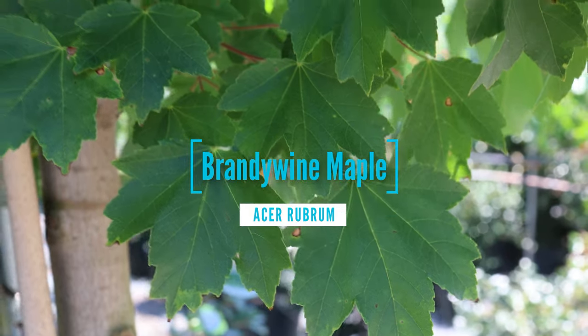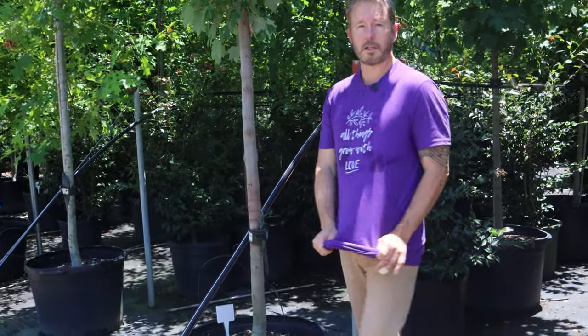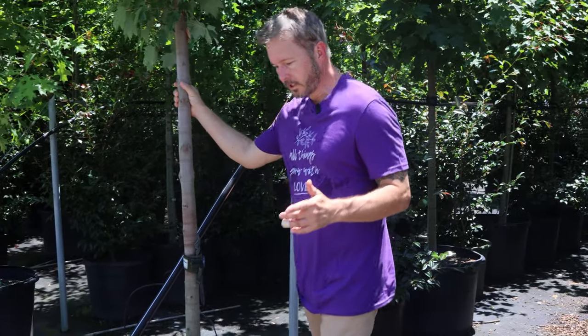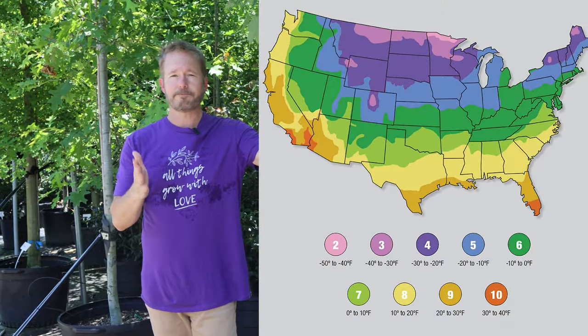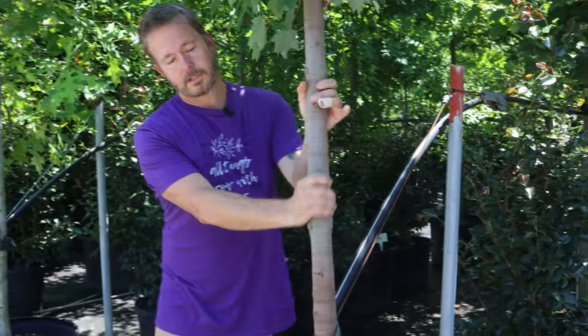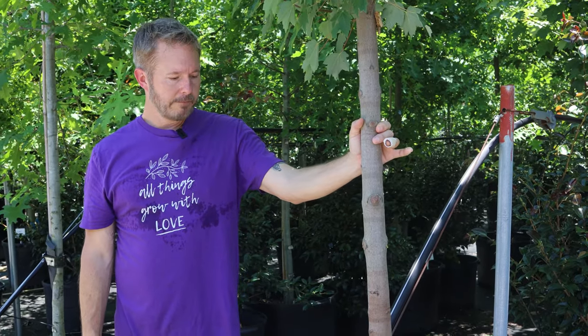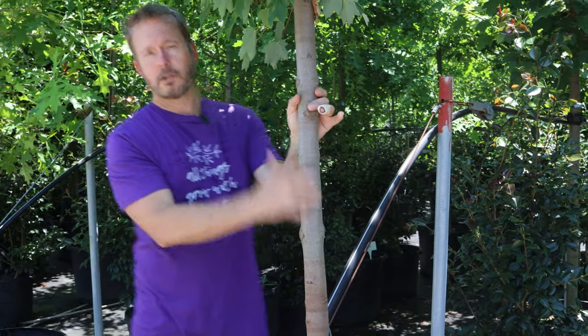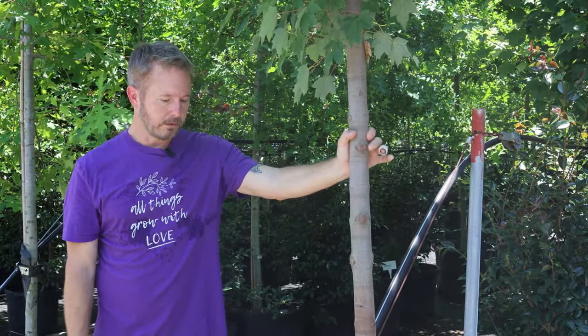Another awesome shade tree: Brandywine Maple. The scientific name is Acer rubrum 'Brandywine'. It's hardy in zones four to eight. The overall growth habit is rounded, once again a single-stem deciduous tree. It grows 25 to 40 feet tall and almost as wide, so it's going to throw a lot of shade. It has a really nice silverish color to the bark. It's very adaptable to average to wet soil — maples like a little bit of moist soil.